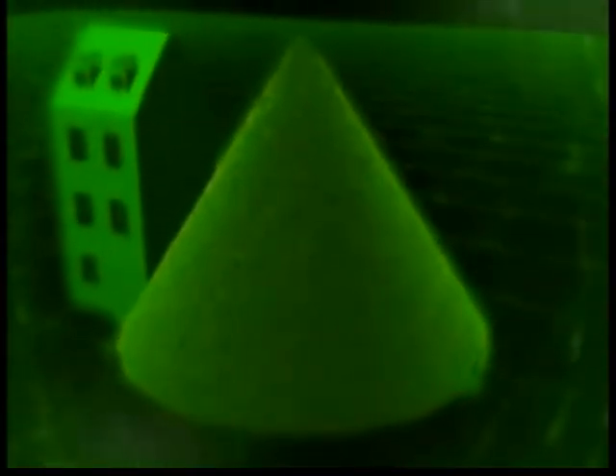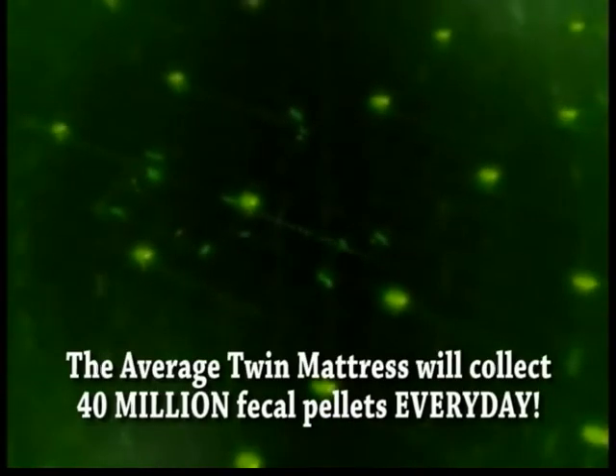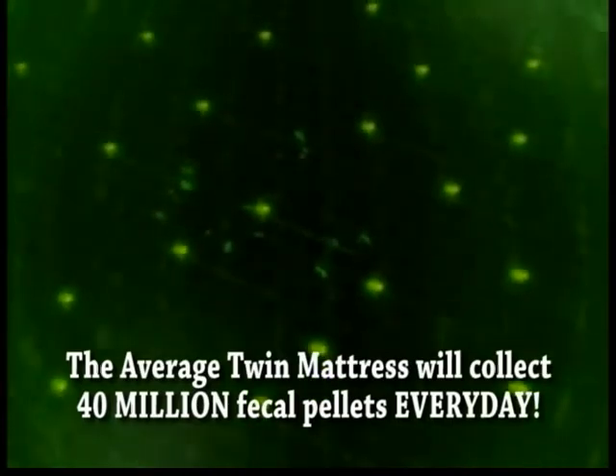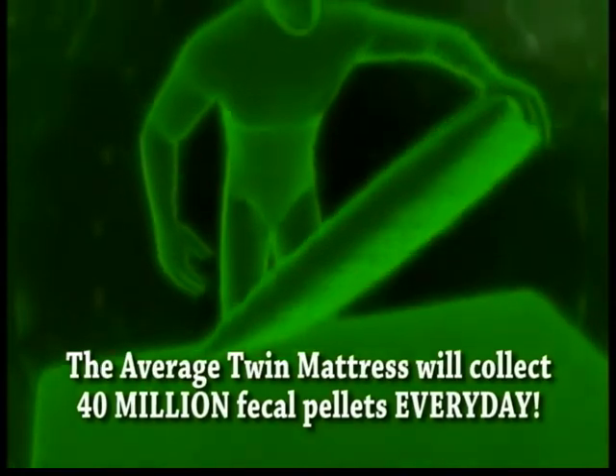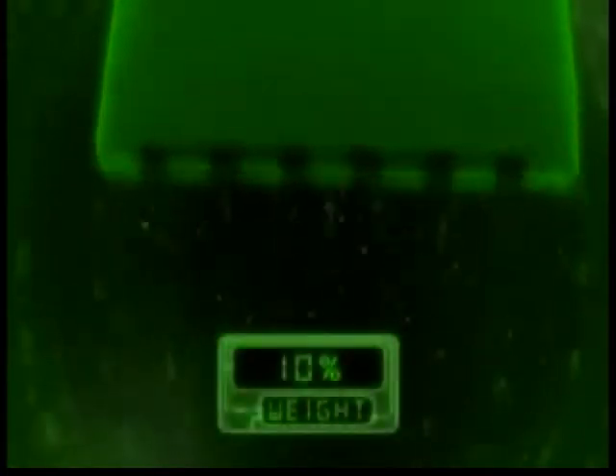Eighty percent of the dust you see floating in a sunbeam is actually flakes of dead skin — and this is food for the dust mites that live in your bed. Just like any animal, what goes in must come out. What comes out of a dust mite is a pellet of digested skin. Each day, about 20 of these tiny pellets join the piles of dust mite carcasses and cast-off skins that accumulate in your bed. So tonight, when you go to bed, take another look at your pillow — if it's more than a couple of years old, about 10 percent of its weight will be from dust mites and their droppings.